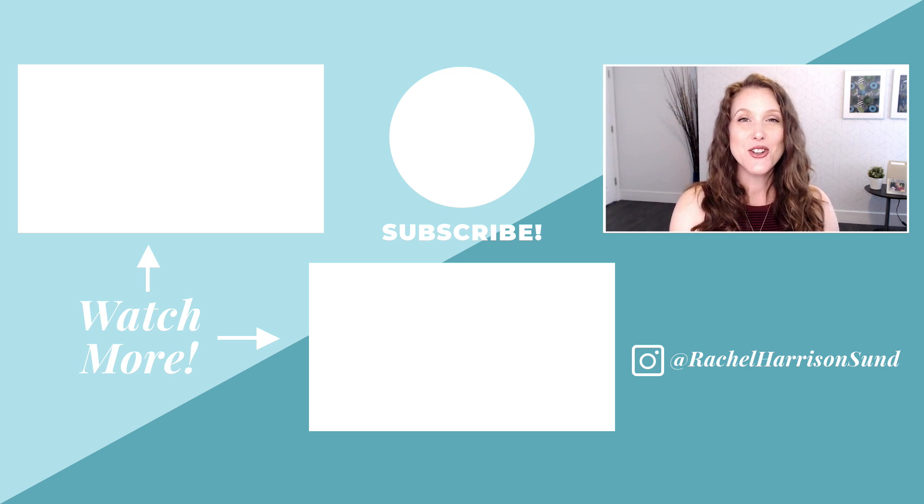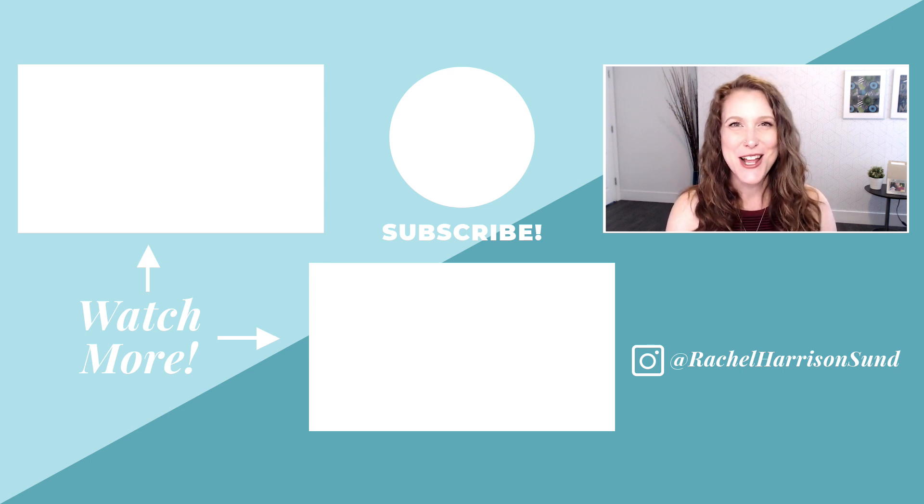That is it for today. Thanks so much for watching. If you'd like to submit an Ask Rachel question for a future episode, be sure to join my free Facebook group, Low Content Profits, by clicking the link in the description below — I scroll through that group regularly and pick out the most commonly asked questions. If you'd like to find out more about generating passive income through selling journals, planners, notebooks, and more on the Kindle Direct Publishing platform, head to the description and download my free guide: Three Steps to Publishing Your First Low Content Book in Less Than a Day. Check out these videos next for more Ask Rachel questions answered, and if you liked this video, don't forget to hit the like button, subscribe, and share with your friends. Thanks for watching.